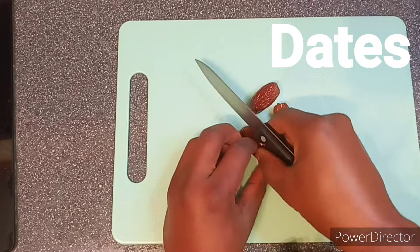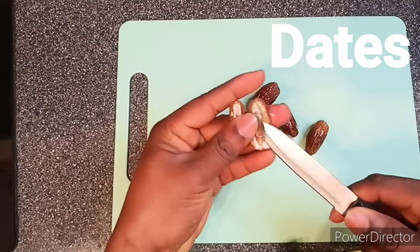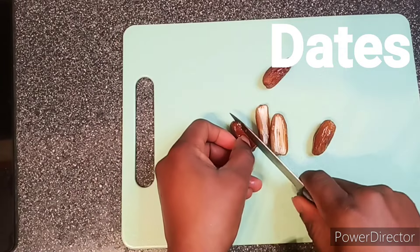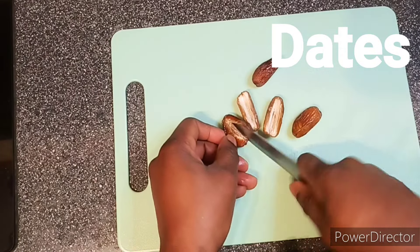Lastly, pour some milk into a blender. You can use any type of milk you prefer — almond, soy, or even regular dairy. Milk provides a creamy base, making your smoothie more delightful.